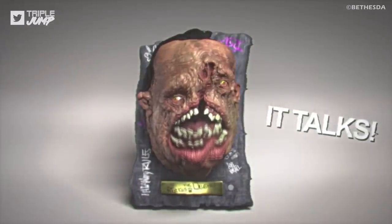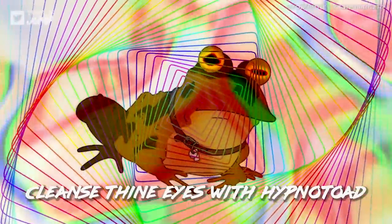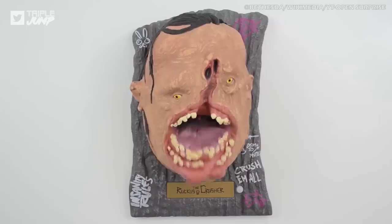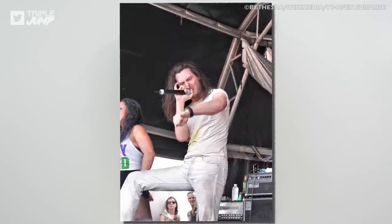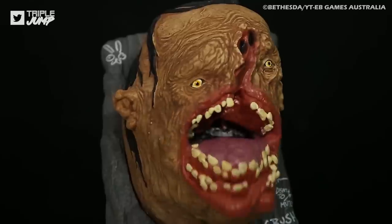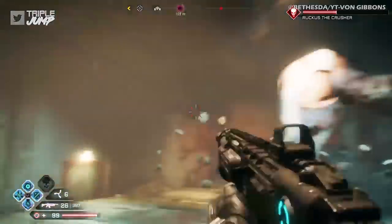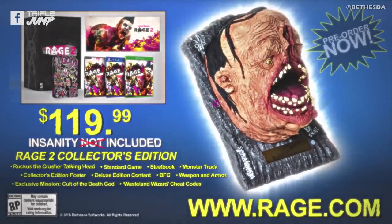Here we have the Ruckus singing head. As if those wall-mounted singing fish weren't annoying enough, check out this monstrosity. It's voiced by musician and party legend Andrew WK, but that alone can't convince me to appreciate it. The fleshy, mutated head can sing and chat about his glory days in the wasteland, which is presumably meant to be the main draw for this pricey collector's edition — but screw that.